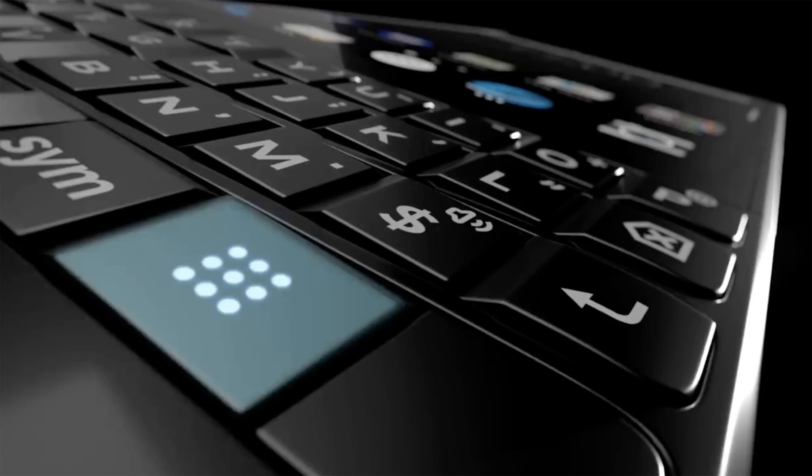The third thing that we don't know is what is that unknown button to the right of the symbol key? Typically it's been a shift button, but it looks like it's going to be something else — it's unknown. They highlight it in a teal color in the video to say, hey, this is new, but they don't tell us anything about it. So we're going to have to wait for the announcement for that.